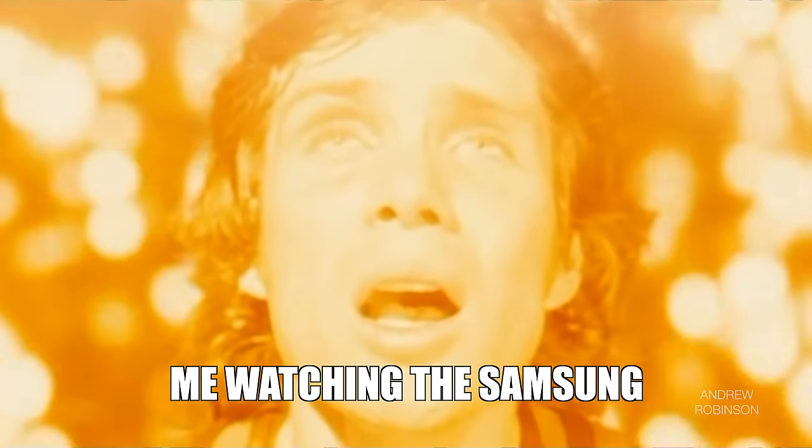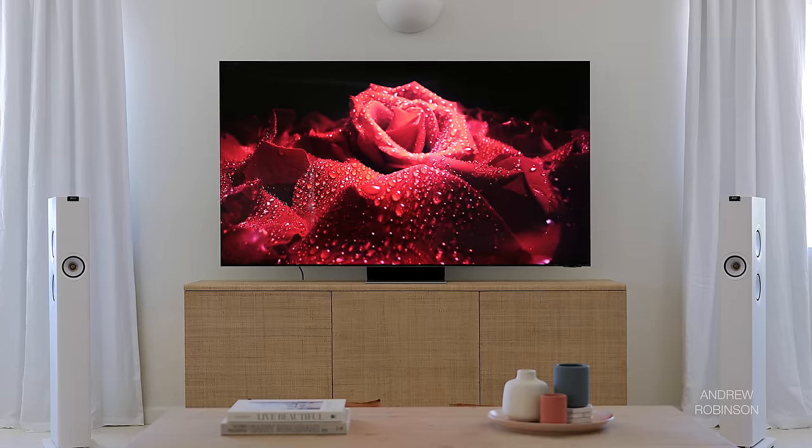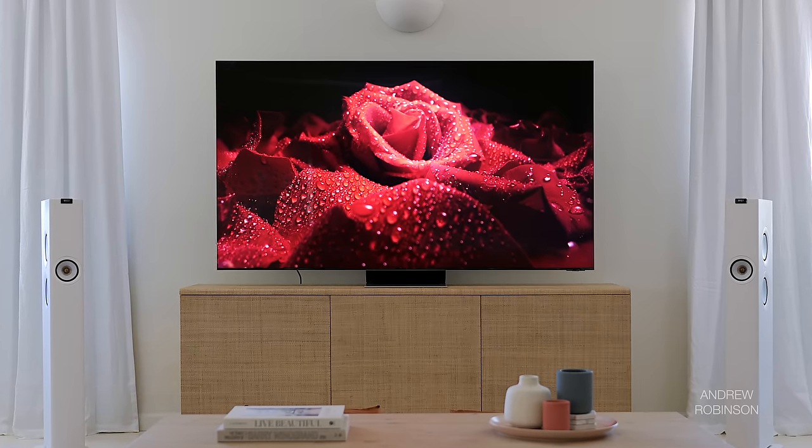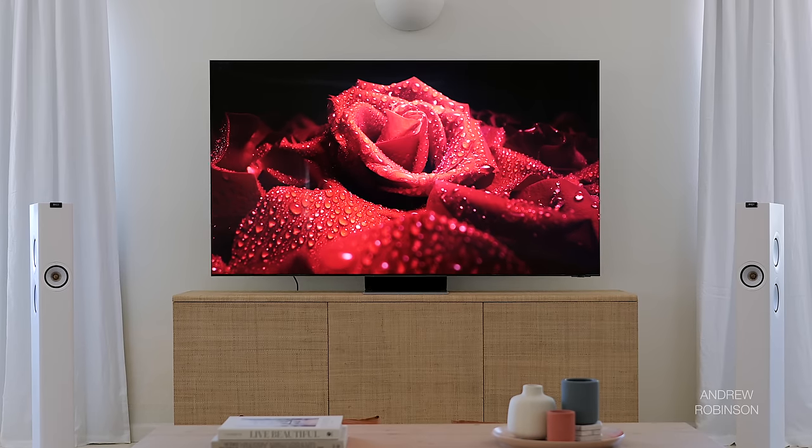Out of the box, the Samsung is two things: bright and colorful, to almost an obnoxious degree. I measured upwards of 1,800 nits of brightness out of the box, though the brightest profiles — vivid and standard — weren't exactly calibrated from the factory. I'm confident the Samsung could easily crest 2,000 nits of brightness with the right settings. The movie and filmmaker profiles proved to be more accurate, both in terms of grayscale and color, nearly meeting the standard for calibrated from the factory, and notably less bright, making the image more pleasing and easier on the eyes.